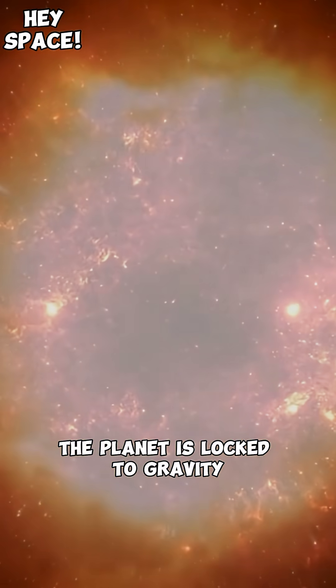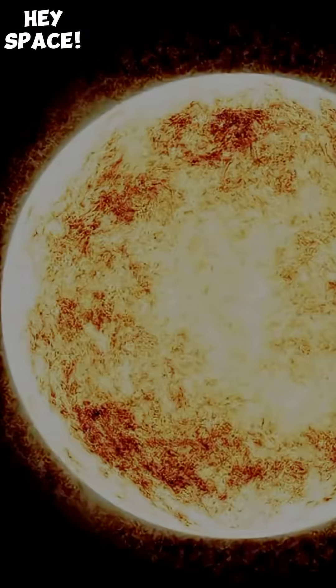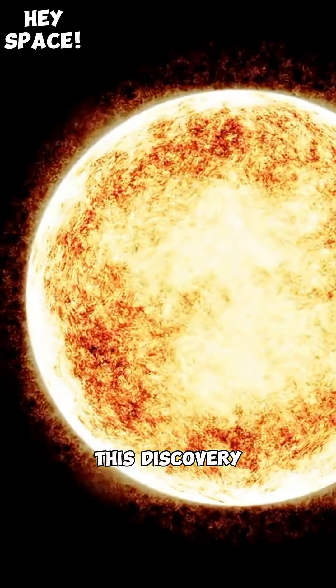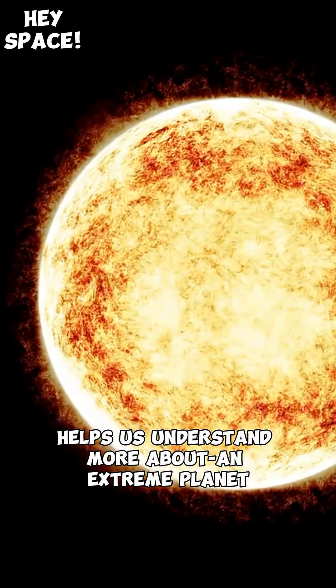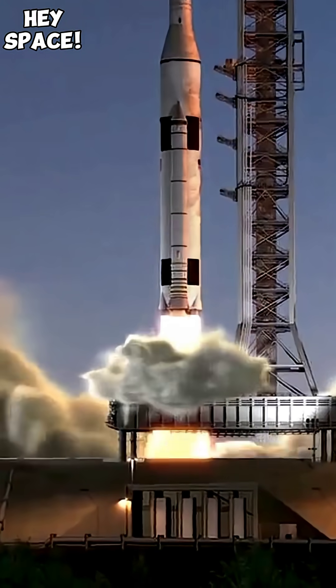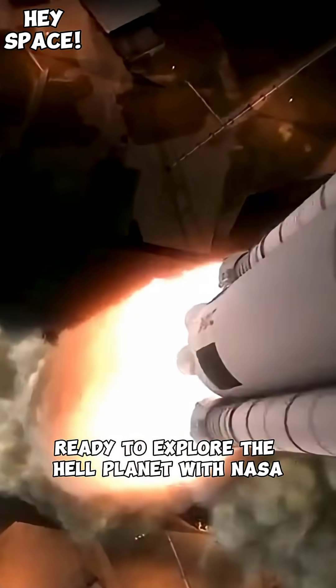The planet is tidally locked, meaning one side always faces its star, like the moon does to Earth. This discovery helps us understand more about an extreme planet like no other in our solar system. Ready to explore the Hell Planet with NASA?